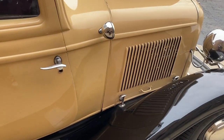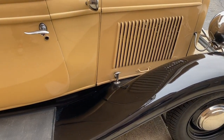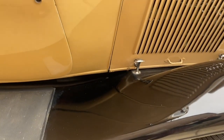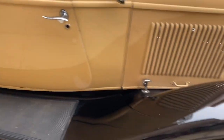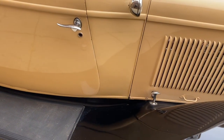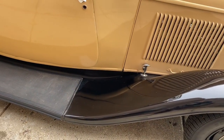We'll wrap it up here in just a second, then fire it up so you can hear it run, and then we'll drive it. To summarize: a 32 three-window coupe, California car, finished in tan with black fenders — a great combination. It has a 302, C4 automatic, Ford nine-inch rear, and disc brakes.